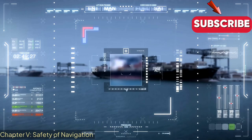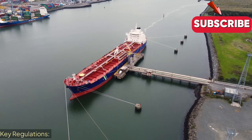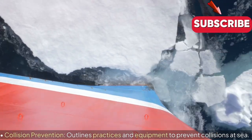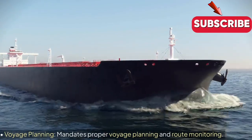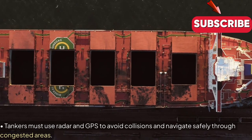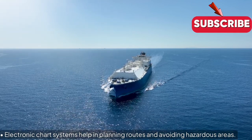Chapter 5: Safety of Navigation. Objective: Ensure safe navigation through the use of modern equipment and practices. Key Regulations — Navigational Equipment: Requires the use of radar, GPS and electronic charts. Collision Prevention: Outlines practices and equipment to prevent collisions at sea. Voyage Planning: Mandates proper voyage planning and route monitoring. Examples and Insights: Tankers must use radar and GPS to avoid collisions and navigate safely through congested areas. Electronic chart systems help in planning routes and avoiding hazardous areas.